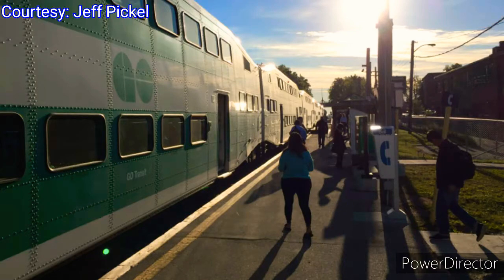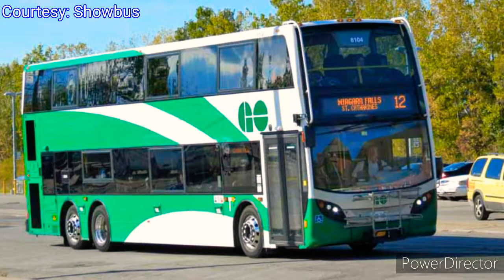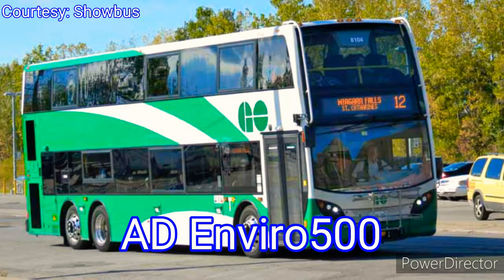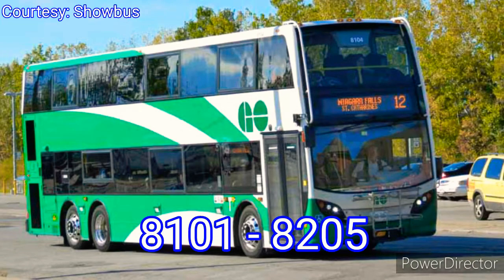In 2006, GO Transit celebrated its 1 billionth passenger. Two years later, all of the GO buses were equipped with bike racks. In addition to this, GO Transit introduced its first double-decker buses to its fleet, known as the Enviro 500, built by Alexander Dennis. At the time, double-decker buses were rare in North America. GO ordered 105 of these buses, numbering them from 8101 to 8205.